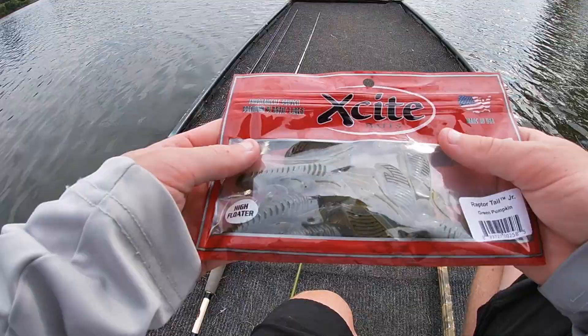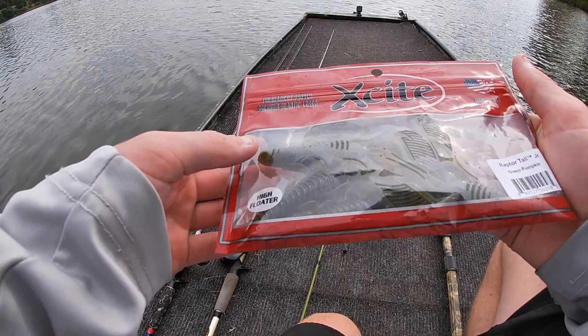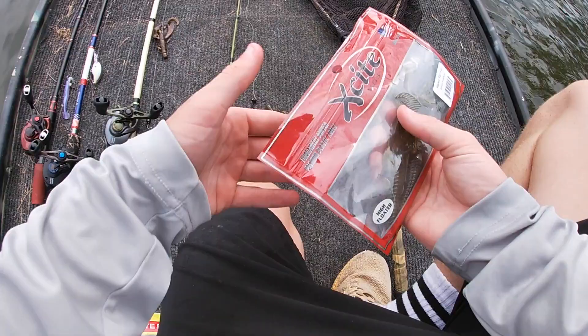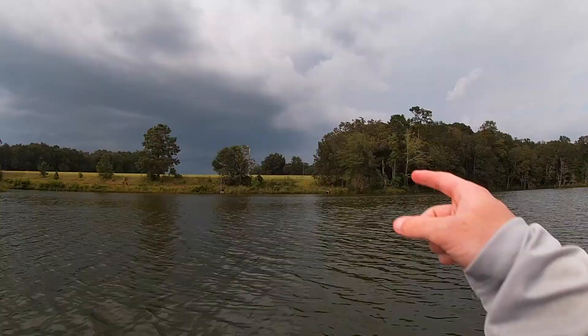Bye, love you! All right — next up is the X-Cite Baits High Floater, the Raptor Tail Junior in green pumpkin color. Let's see what these bad boys look like.